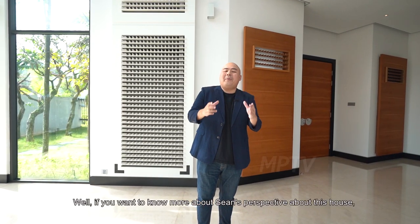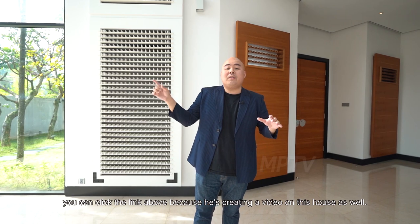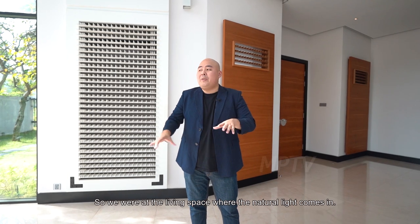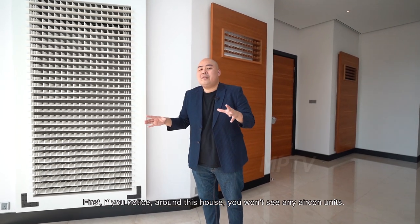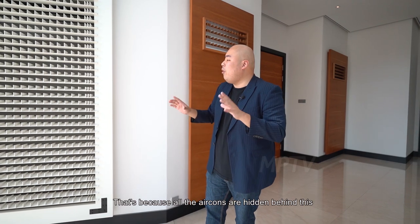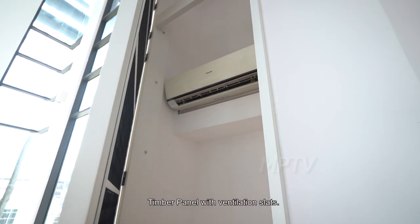If you want to know about Sean's perspective about this house, you can click the link above because he is creating a video on this house as well. We were at the living space where the natural light comes in. Now let me bring you around the house. If you notice around this house, you don't see any aircon units.